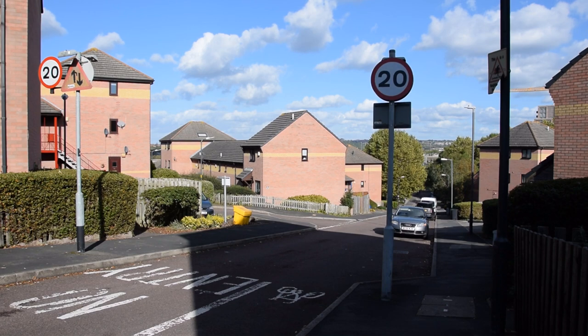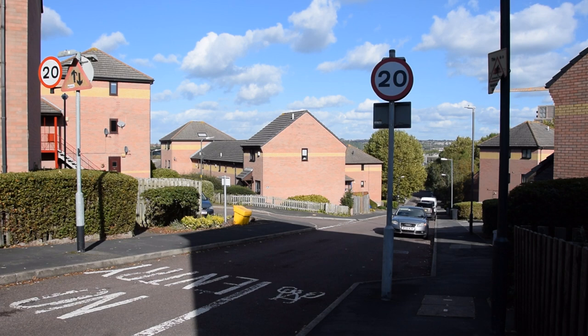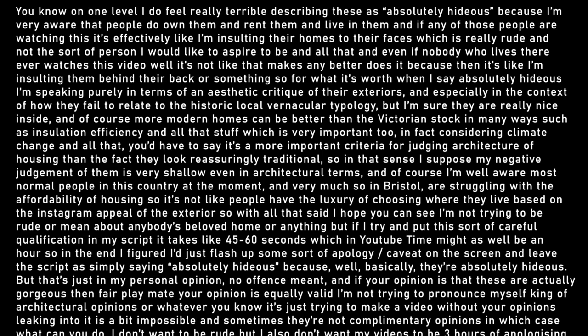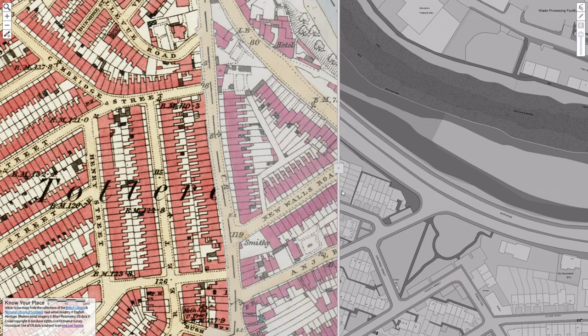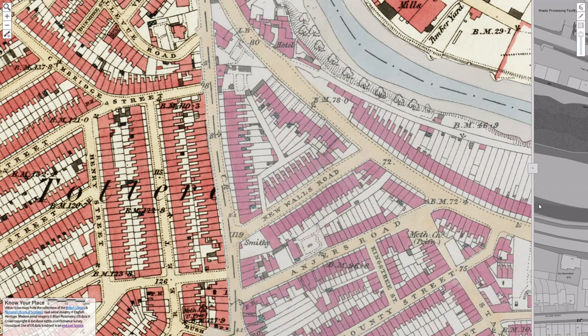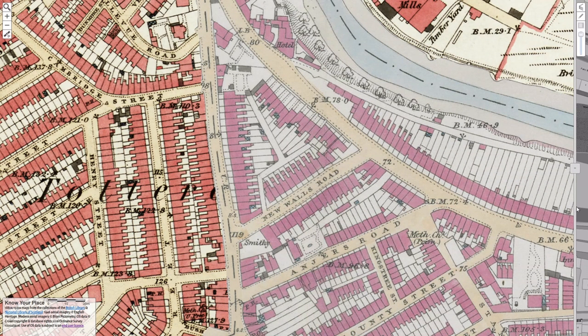Instead of neat terraces lining the street, we have detached and semi-detached blocks set at jaunty angles. Instead of charming Victorian stock, we have these 80s boxes which are, in my personal opinion, absolutely hideous. But if you consult historic maps of Totterdown, you'll see this entire segment used to be filled with the exact same dense Victorian terraces as the rest of the area.